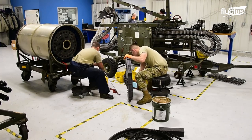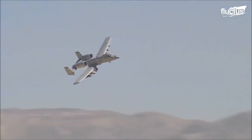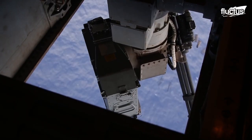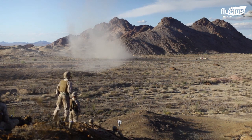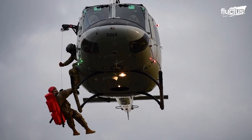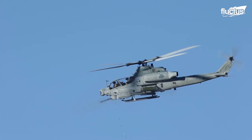The use of Gatling guns on aircraft and strafe runs have become an integral part of modern-day warfare. Ranging from close air support, search and rescue operations, combat assault support, and casualty evacuation, they have given the air forces of the Marine Corps flexibility in their tactical operations.